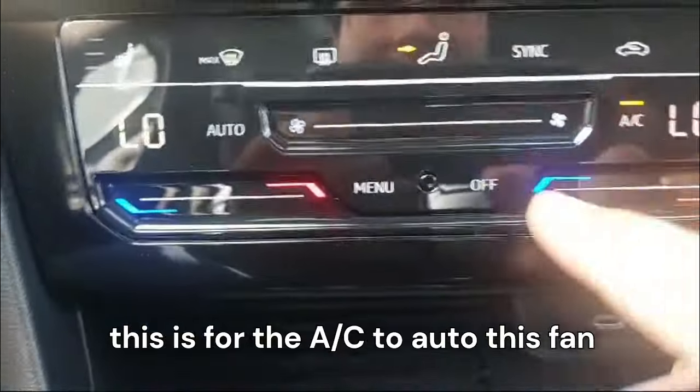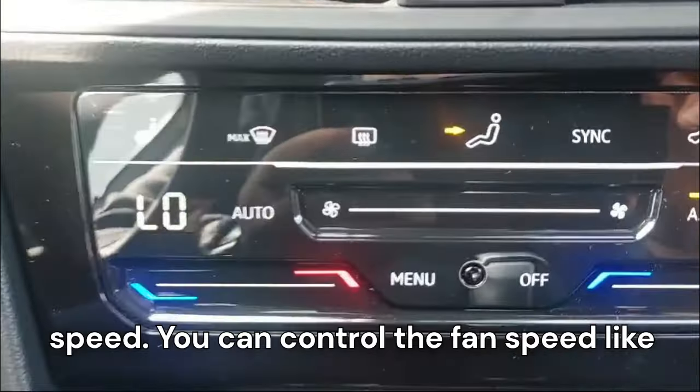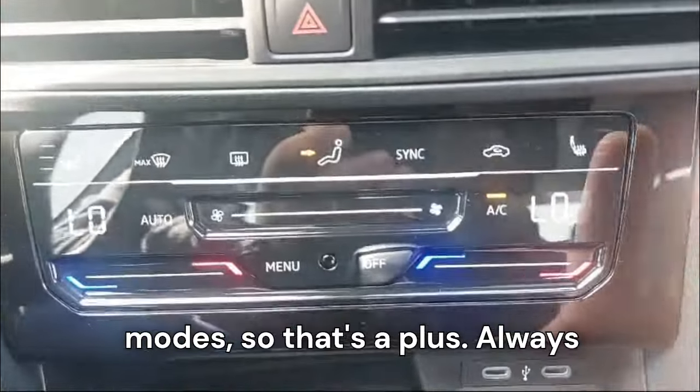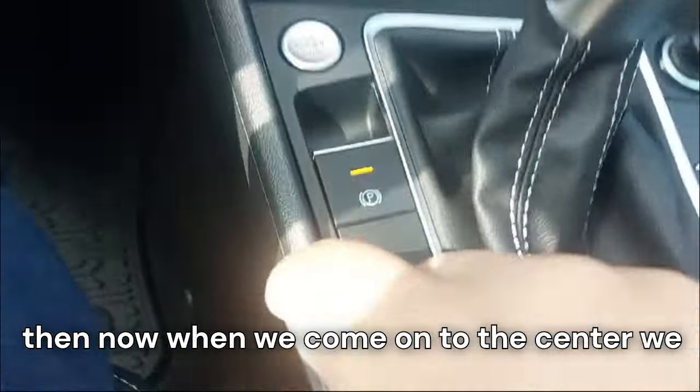This controls the AC auto function and fan speed. We also have heated seats with three modes, which is a great feature since it snows here and heated seats are quite helpful.